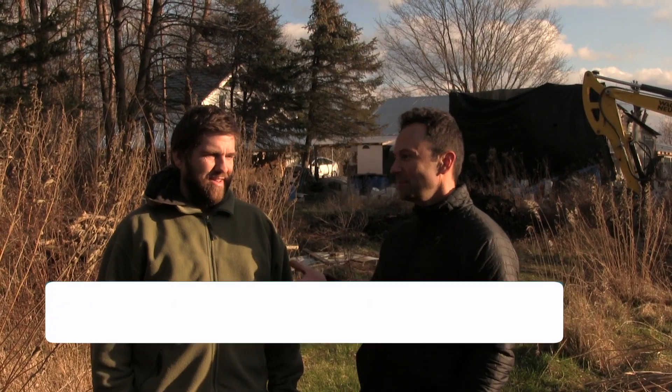I am Ben Porchak with Carolinian Canada. I'm an ecologist and we've gratefully received a grant for the Landowner Leaders Program. I'm here with Jeff Rathaway of Scales Nature Park in Orillia. He's an expert on many things, including building snake hibernation sites.